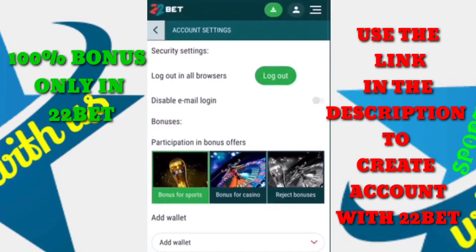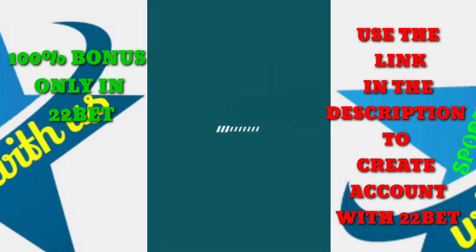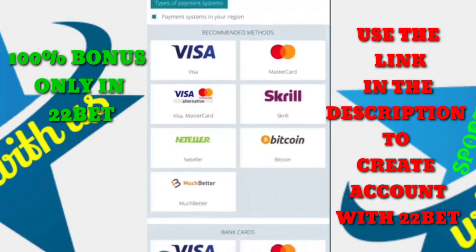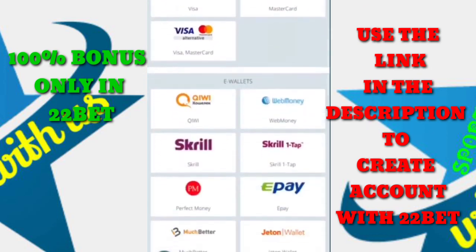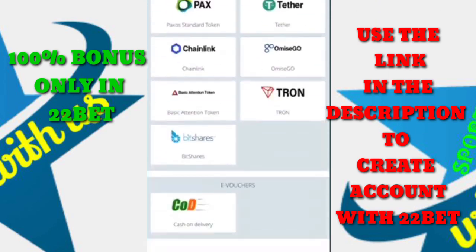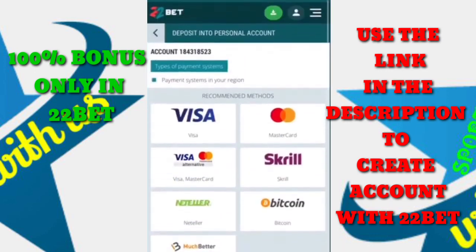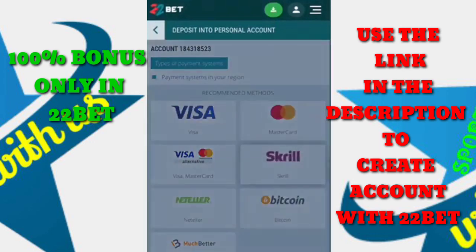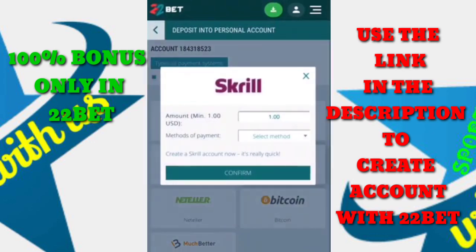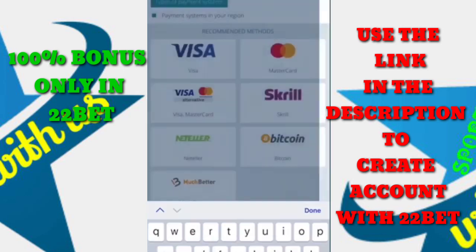After doing all this, the last step is to make your first deposit to enjoy your free money. The bonus amount equals your first deposit — for example, if I deposit 1,000 rupees, I get another 1,000 for free. It cannot be more than 10,000 rupees or 122 euro. There are a lot of deposit methods available and they are all convenient with quick payments.